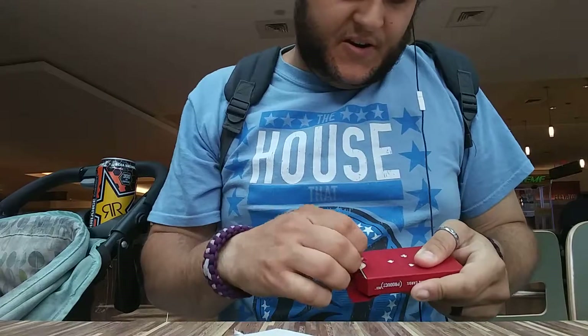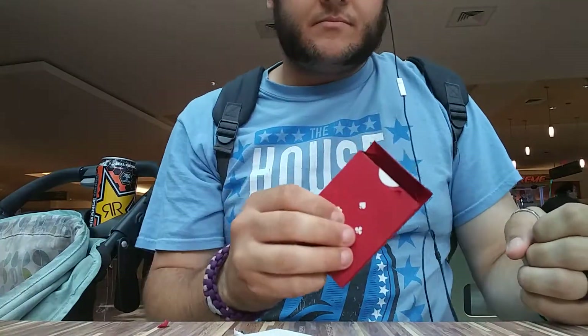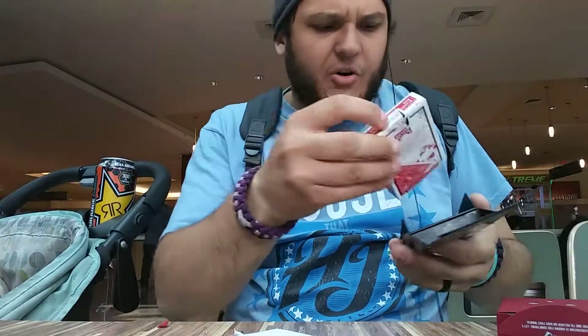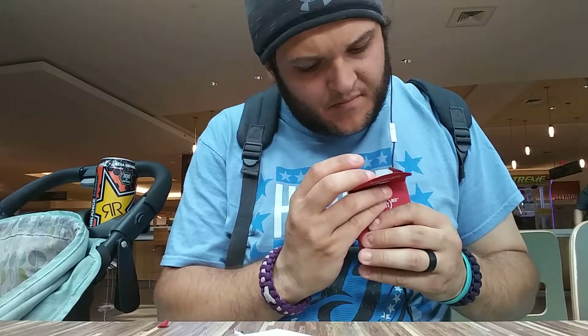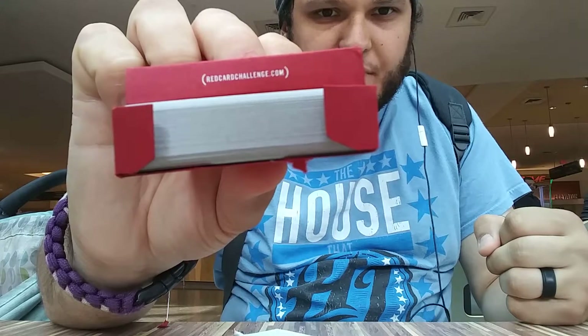I just dropped it — let me take this last little bit off here. I guess that's how it's going to stay. That's why I like cardboard that's been pressured and protected — like these — because it's almost like a plastic. Anyway, we got them open. It says 'Red Card Challenge' right there — I didn't even notice that. Red card challenge.